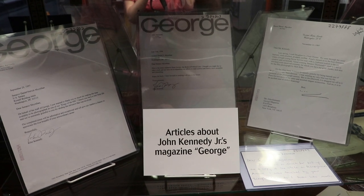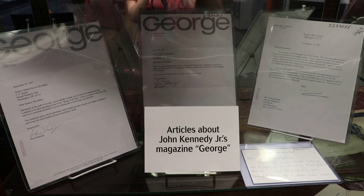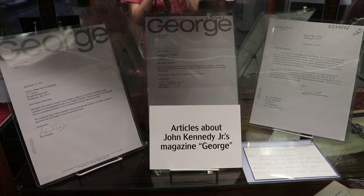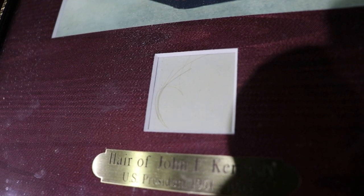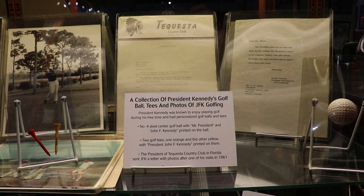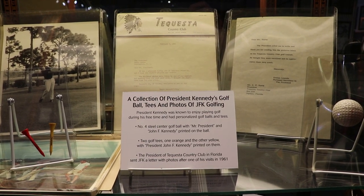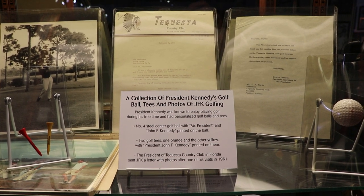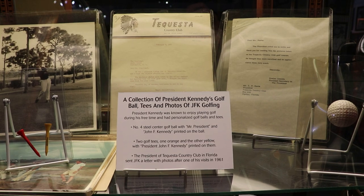There are some articles about George, the magazine that JFK Jr. owned and produced before he also died in a plane crash. That's some of the president's hair. That is his golf ball and two of his tees. He was an avid golfer, and they are personalized for him. 'Mr. President' is labeled on that golf ball.